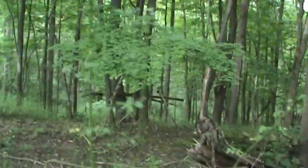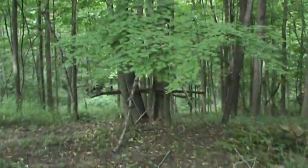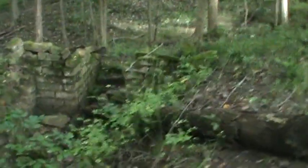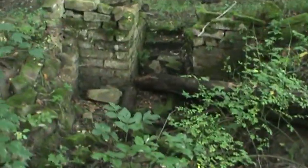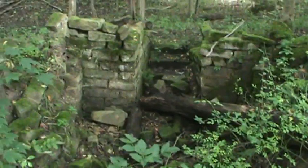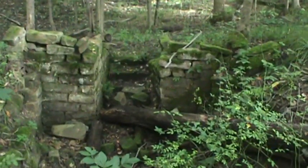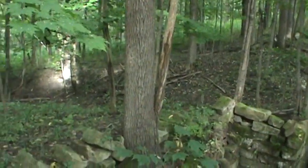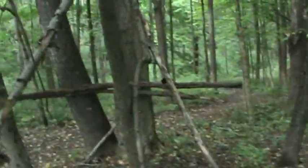Hey, what have we got over here? That foundation was up there — that's where the house was, and this is where the root cellar was. There used to be a road that went right down through there.